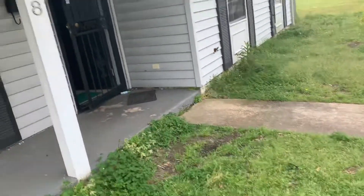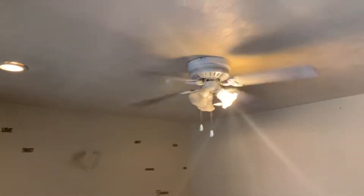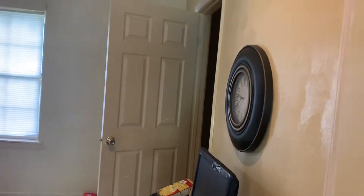Coming in through the front door you have a window and a little porch area. Inside, this is the living room — you have a ceiling fan with lights as well as four lights up top. The carpets are brand spanking new. There's an alarm system and freshly painted walls with just a few stickers that can be removed.